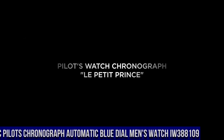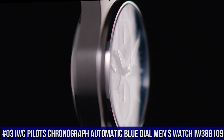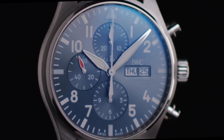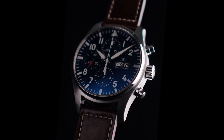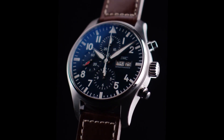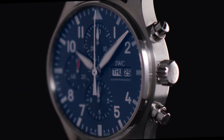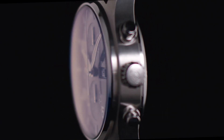Number 3. IWC Pilot's Chronograph Automatic Blue Dial Men's Watch IW388109. Bronze case with a blue nylon strap. Fixed bronze bezel. Blue dial with rose gold tone hands and Arabic numeral hour markers. Minute markers around the outer rim. Luminescent hands and markers. Scratch resistant sapphire crystal.